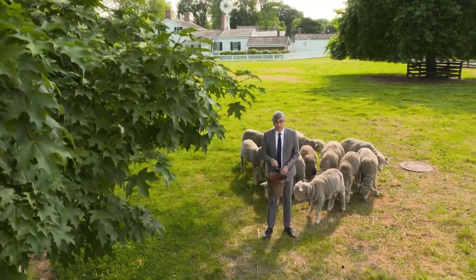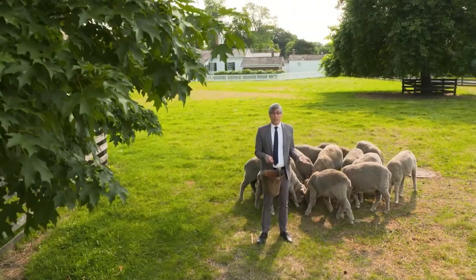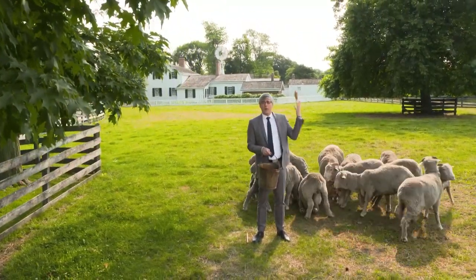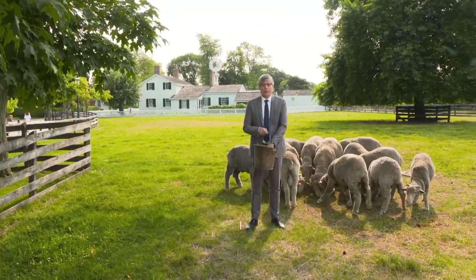This is a little embarrassing, so don't tell anyone, but when I was little, I thought that cats were just girl dogs. I really did. Eventually, I figured it out when my neighbor's cat had kittens and they weren't puppies. I may have been a little slow with some things.